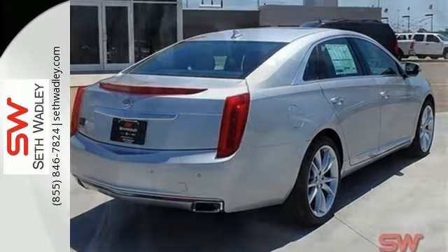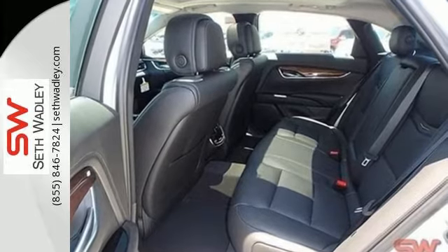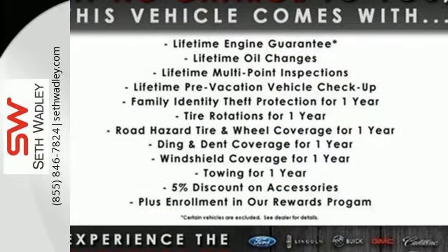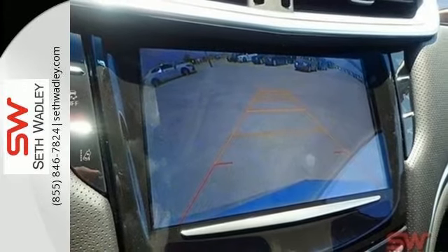Feel secure and protected with 10 standard airbags, high performance brakes, and the CUE information and media control system. Other classy amenities include climate control, leather upholstery, multifunction steering wheel and dual exhaust.